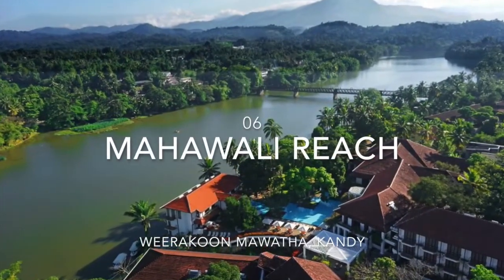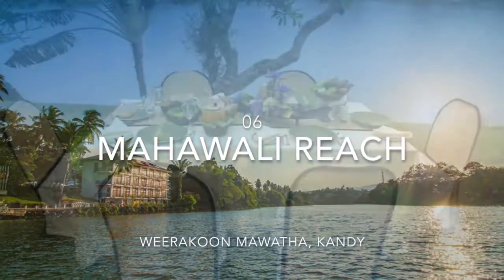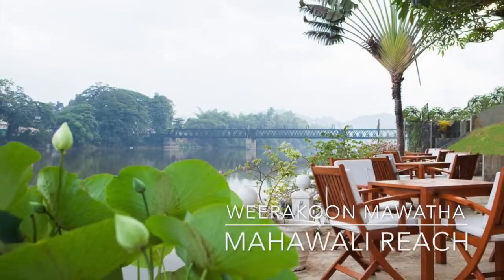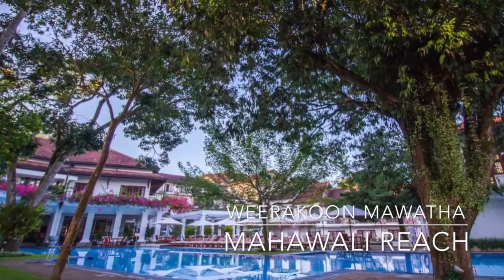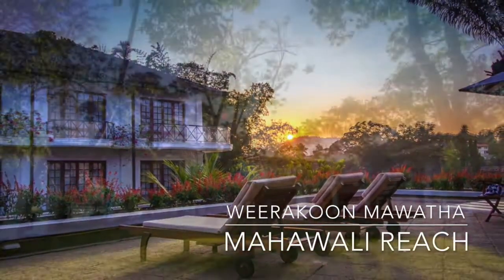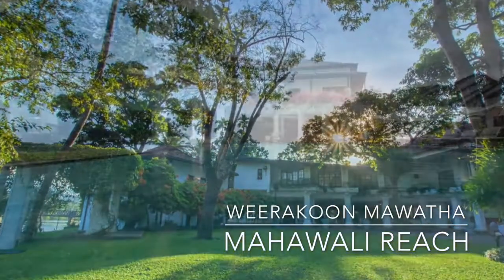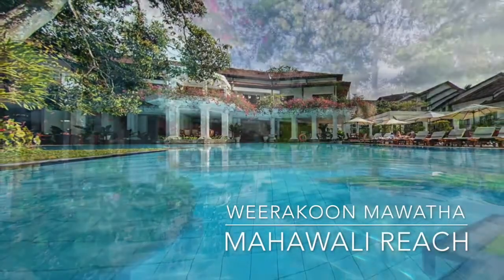Mahavali Reach Hotel is situated along the banks of the Mahavali River and offers 5-star accommodation with rolling mountains as a backdrop. It features a large outdoor pool, luxury Ayurveda spa and fitness facilities. Featuring private balconies, air-conditioned rooms open out to stunning views of tropical greenery, fitted with classic wood furnishings and flooring as well as cable TV.